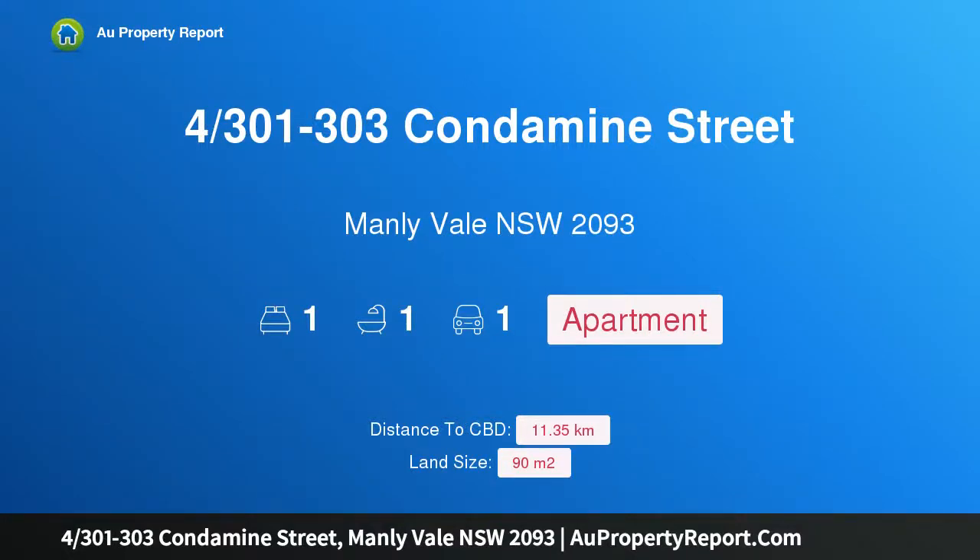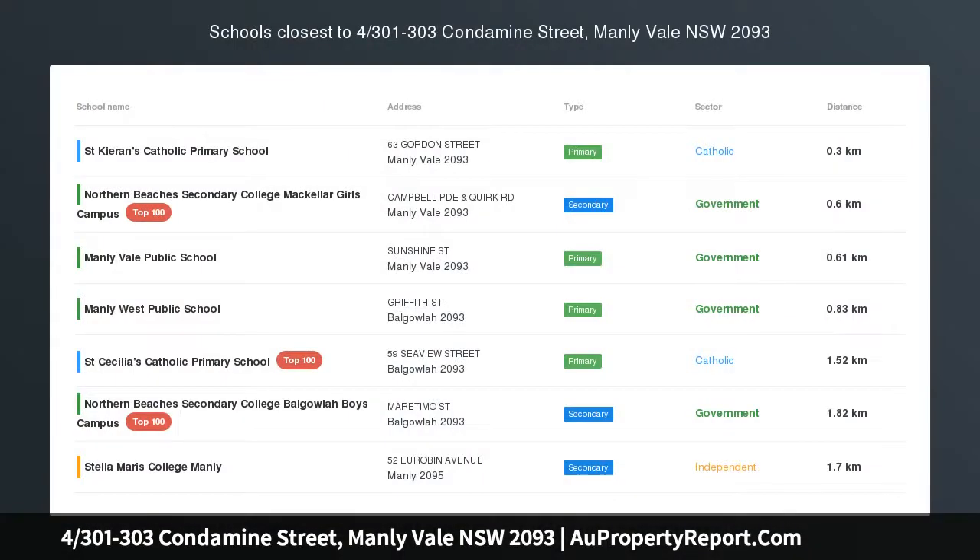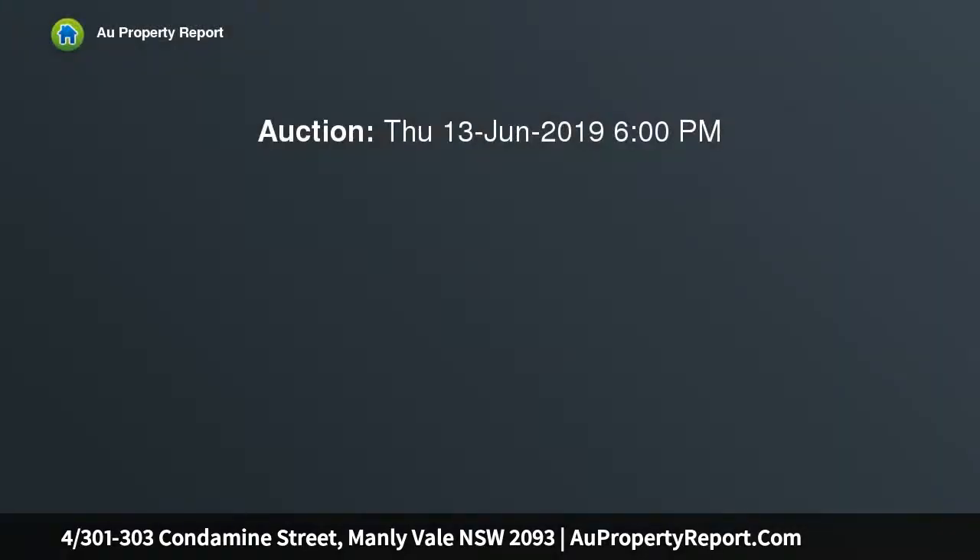I'm glad to introduce property 300, 303 Condamine Street, Manly Vale, New South Wales 2093. Ultra sleek executive pad in a super central setting, with cafes, supermarkets, and beeline city buses footsteps from the door. Manly Beach and the city are only minutes away — you'll never miss a beat in this sleek and stylish security apartment.